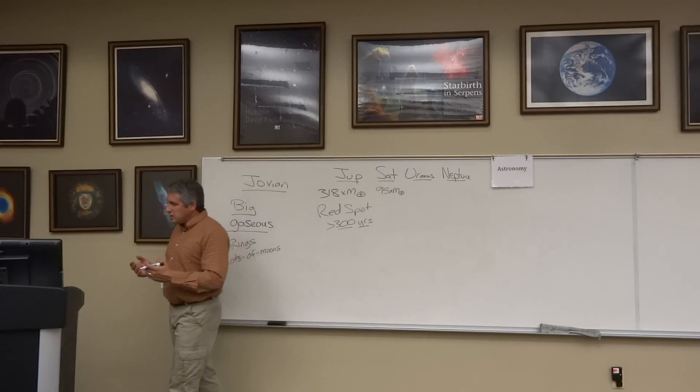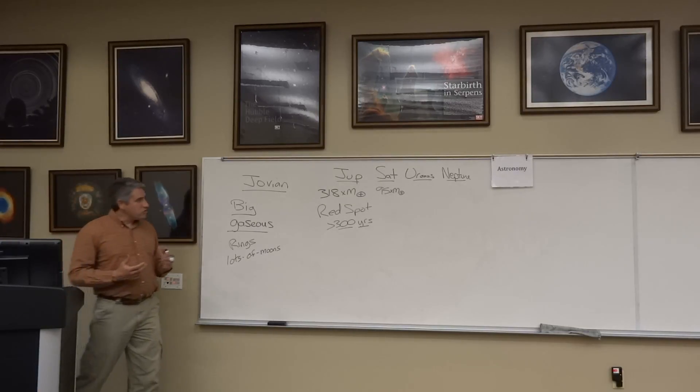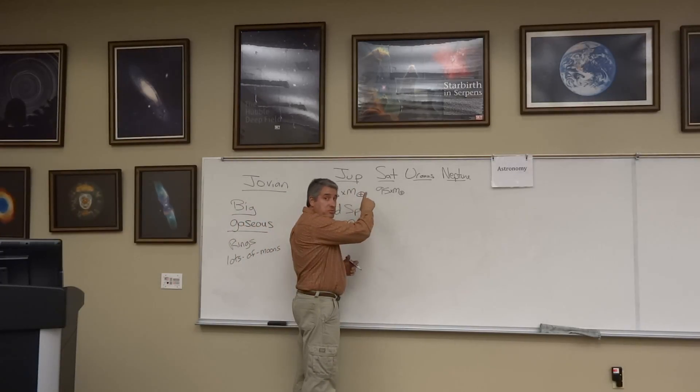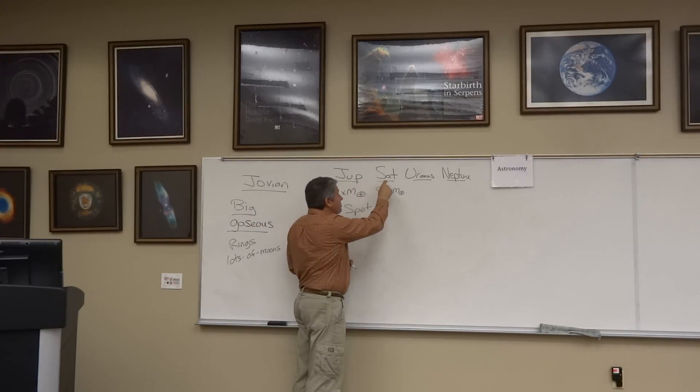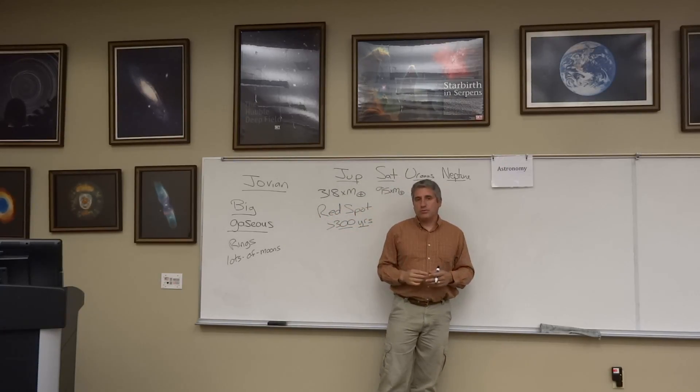In addition, these worlds have been visited by a number of spacecraft. Most dramatically, the Voyager 2 spacecraft visited Jupiter, Saturn, Uranus, and Neptune before rocketing out of the solar system.